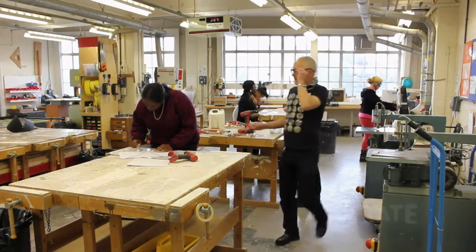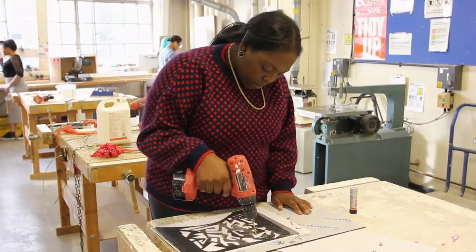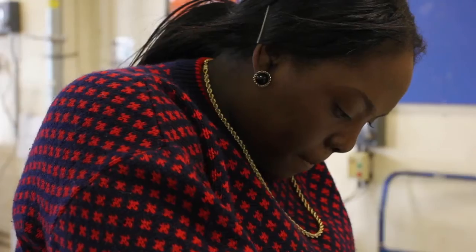Today I've just been working in the workshop trying to create my final piece into something visual. I'm working on acrylic and just cutting out different shapes because of my theme of geometric shapes.